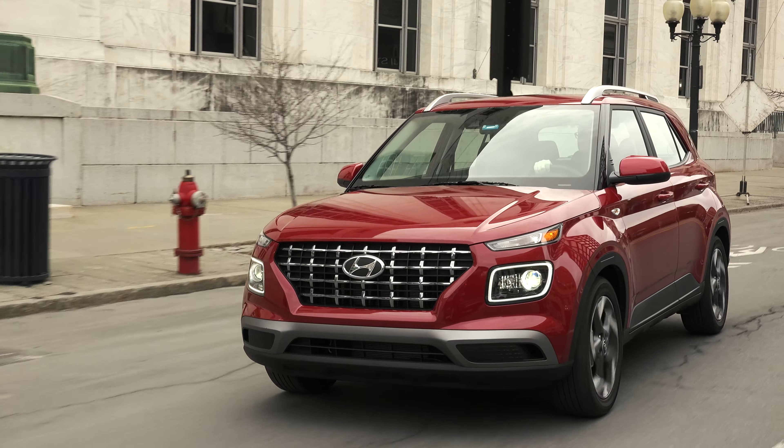But that's just about it. Don't go looking for USB ports, adjustable air vents, heated rear seats, or even a center armrest because you will not find them. But I suppose I'd rather see Hyundai cut corners back here than in some other areas.